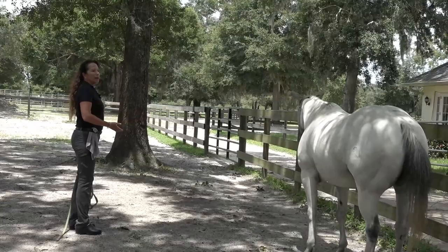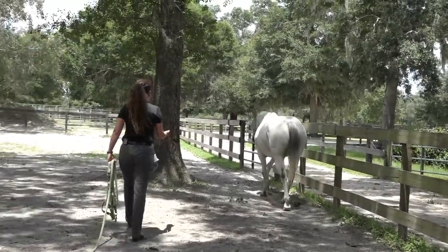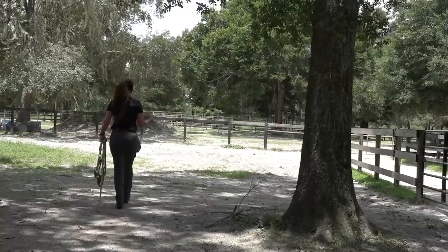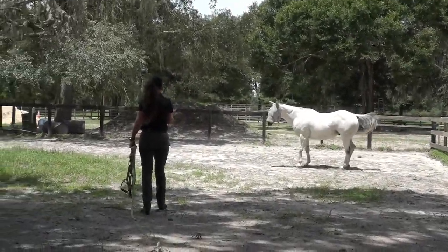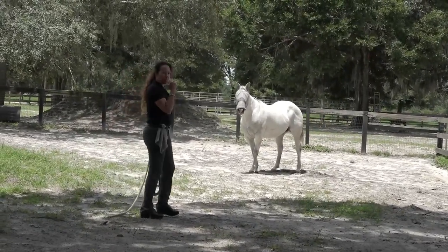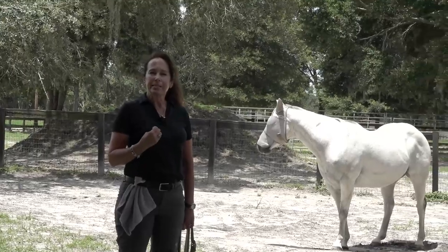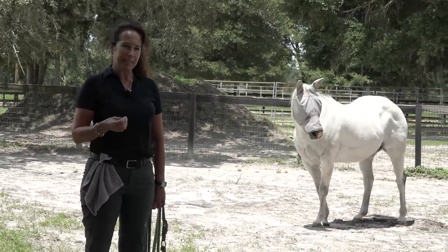To not be afraid of the ask or any additional pressure that accompanies that. So I'm going to keep pressure on him in the form of a cluck. But it's not about pressure and release — this is about him becoming comfortable with pressure and experiencing it differently. That's the key here. The secret to rehabilitating horses.